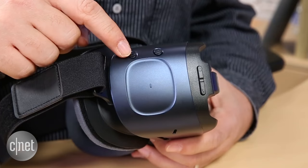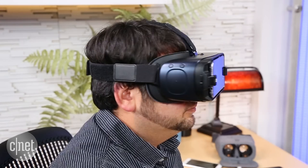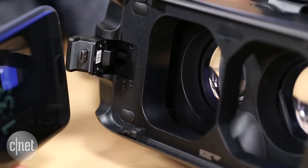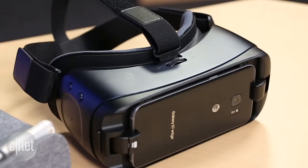But Gear VR doesn't tap into core Google apps like Daydream does, and it also has more awkward controls. An on-headset touchpad interacts with apps, or you can pair a separate Bluetooth game controller, but that doesn't come in the box. Daydream's remote is a lot better. Gear VR also requires plugging in your phone via micro USB, which is nowhere near as effortless as Daydream.